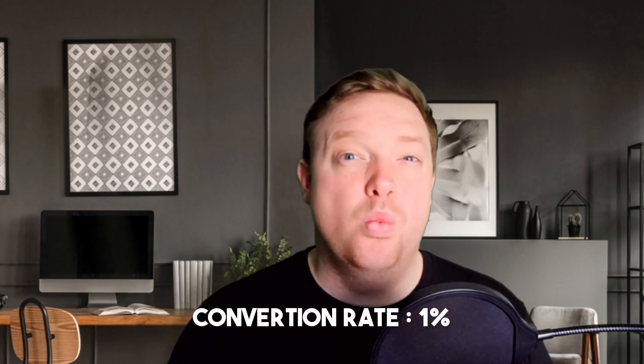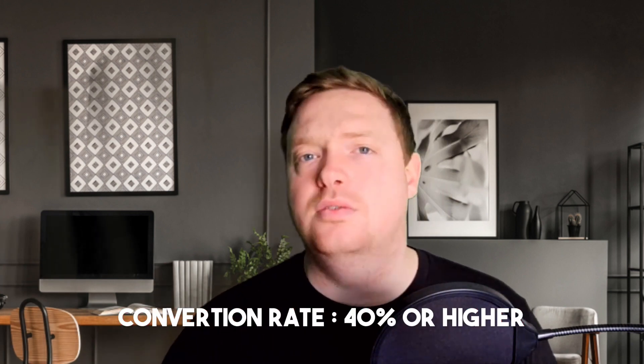The conversion rate on a website is like 1%, if not less. A great thing about funnels is that, if you get it right, they can convert 10, 20, 30, 40% of all traffic — sometimes even higher. Which means you want to be driving people to funnels, not to websites.